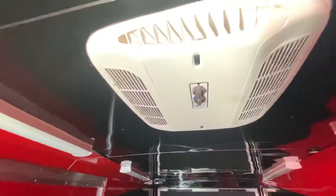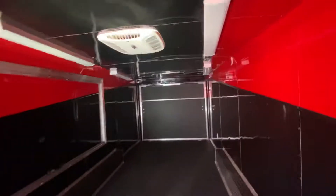When you go in, there is a 13,500 AC with heat strips. It is 0.030 on the exterior. The ceiling is black and red and the walls are also black and red. The flooring is RTP and the ramp and flap is also RTP.